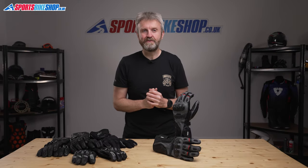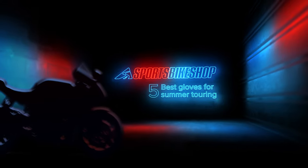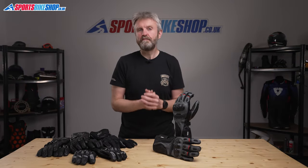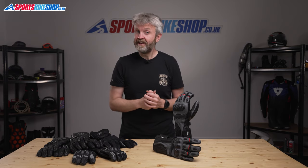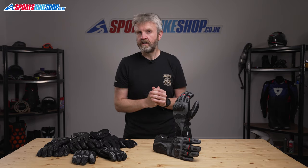Hi, I'm Tony, welcome to Sports Bike Shop's video about the best touring gloves for the summer of 2021. Going bike touring is one of my favorite things in life — packing up the kit and having nothing to worry about other than getting up in the morning and riding my bike. Wearing the right kit can make all the difference, and here's our guide to the best bike touring gloves for the summer of 2021.